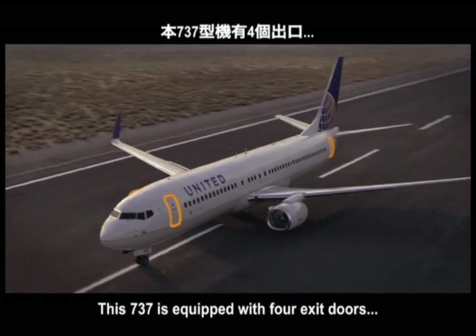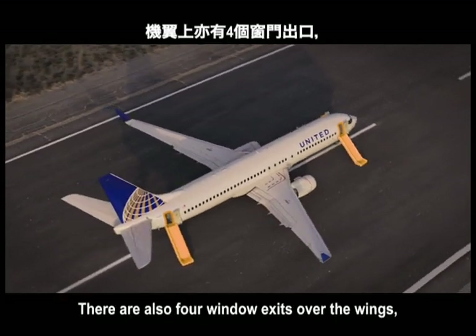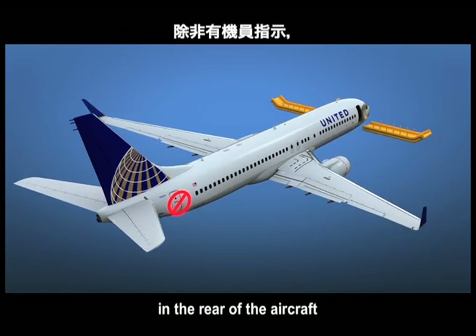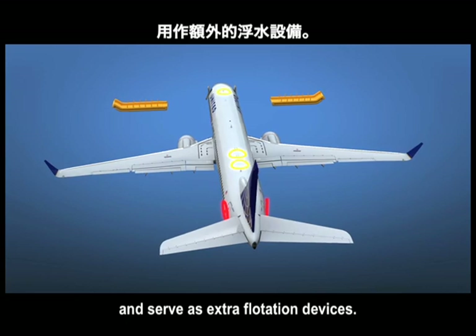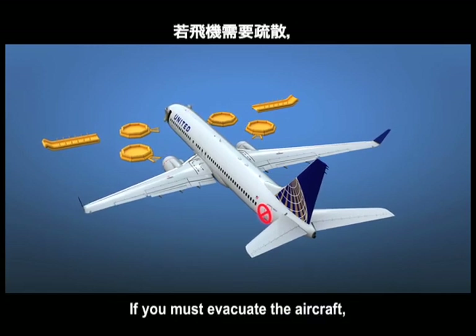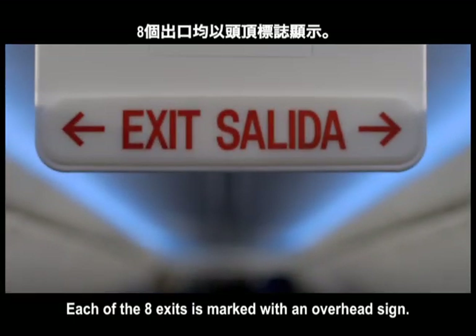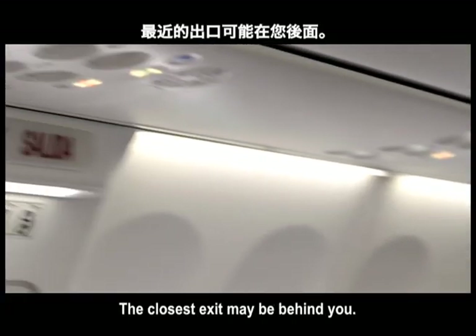This 737 is equipped with four exit doors, two on each side of the aircraft. When opened, slides will automatically inflate. There are also four window exits over the wings, which can be opened by removing the cover and pulling down on the marked handle. During a water landing, do not use the exits in the rear of the aircraft unless advised by a crew member. Slides detach from the aircraft and serve as extra flotation devices. You'll also find rafts in marked compartments; some aircraft include an additional raft. If you must evacuate the aircraft, leave all carry-on bags behind. Exit path lights will illuminate and guide you to the exits. Each of the eight exits is marked with an overhead sign. Please look around now and locate the two exits nearest your seat. The closest exit may be behind you.